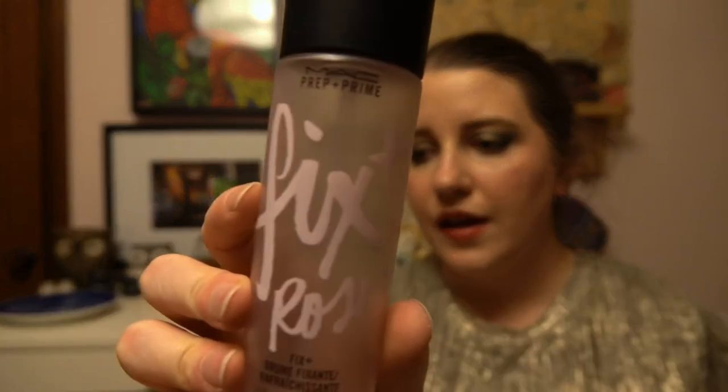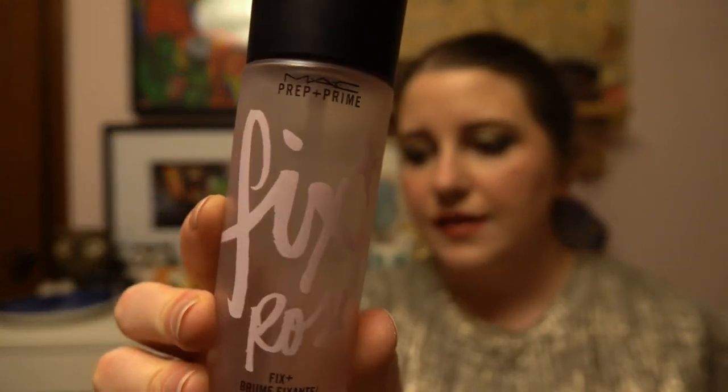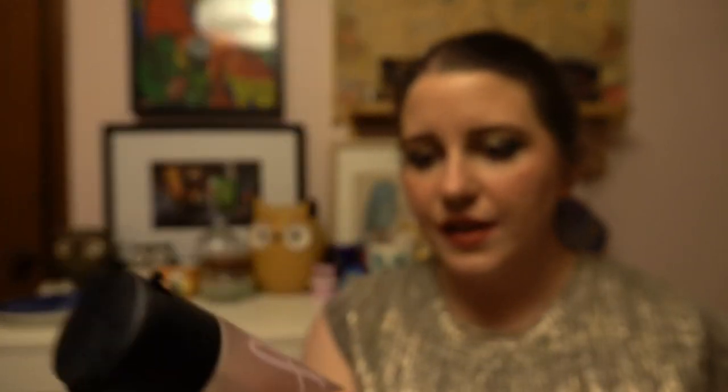For makeup, I had one full size product and the rest were samples. The full size was the MAC Fix+ setting spray — the rose scented one — which was in my partners in cream project pan. I did like it, but unfortunately MAC is not cruelty free, so that's a won't repurchase.